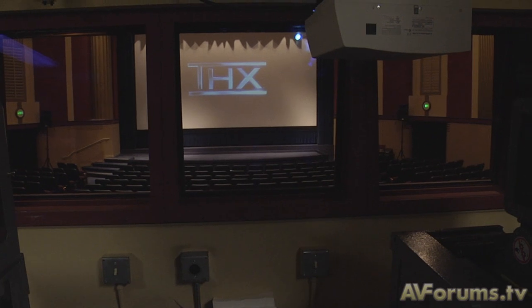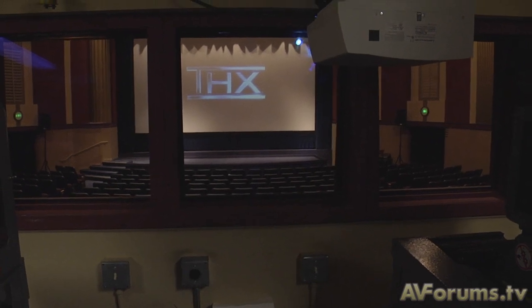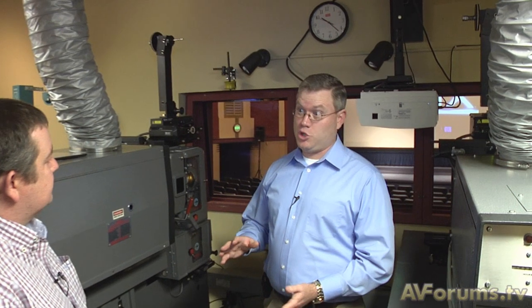So here we are in the projection booth — we've looked at the sound side of things, and we have two of the dying breeds sitting here as well: 35mm projection. Everything's going digital these days, so how do you standardize for that? Well, we actually take the same approach that we do with film presentation. Core to our philosophy is presenting the artistic intent and making sure that the image quality is comparable or equal to what's being done on the production side of things.